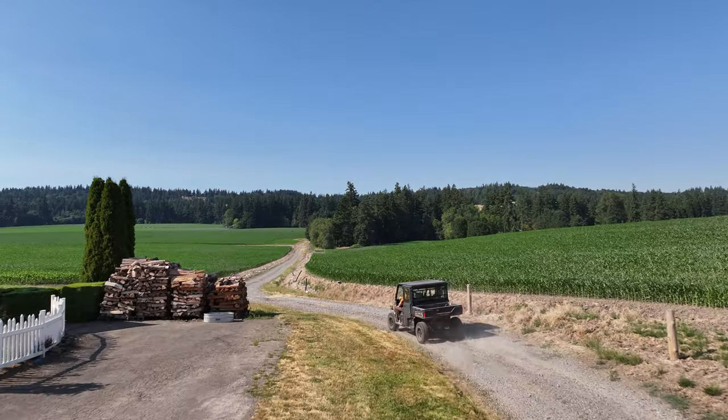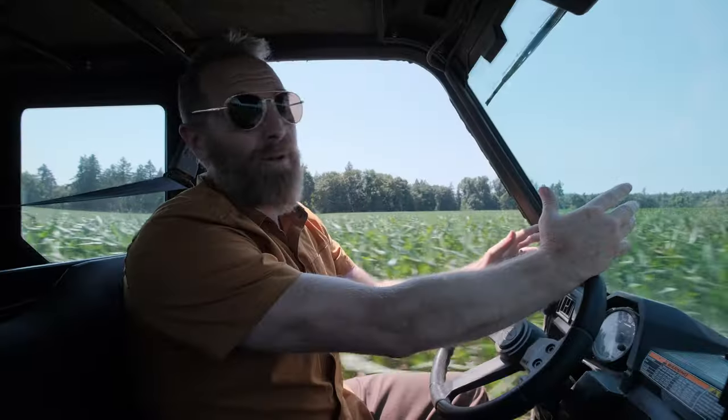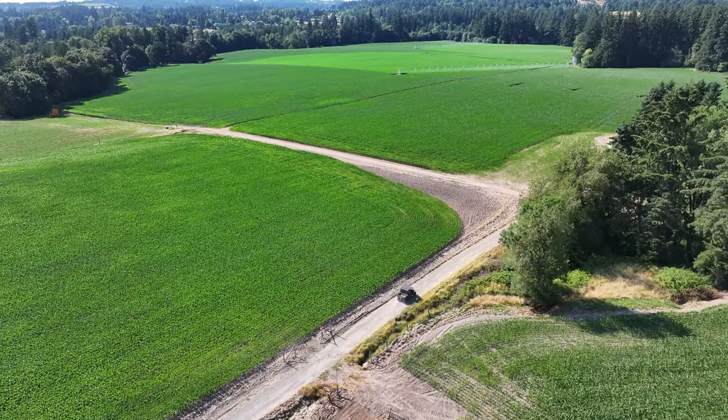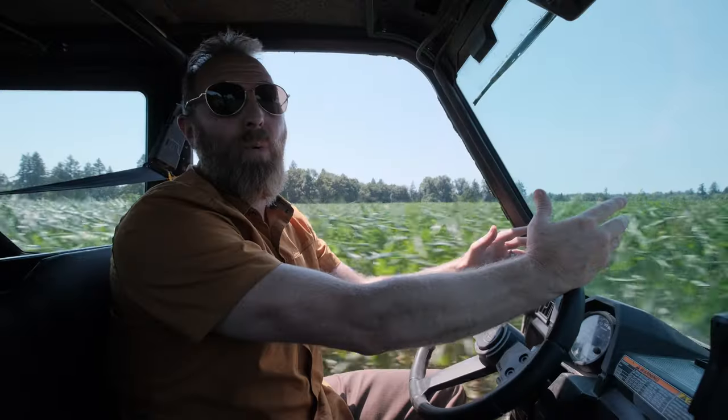One of the things that we love about this farm is that it's right next to Portland, Oregon City, and basically the Portland metropolitan area is roughly 2.5 million people. So there's a lot of agricultural tourism opportunities here, including having a winery or a farm-to-table operation.